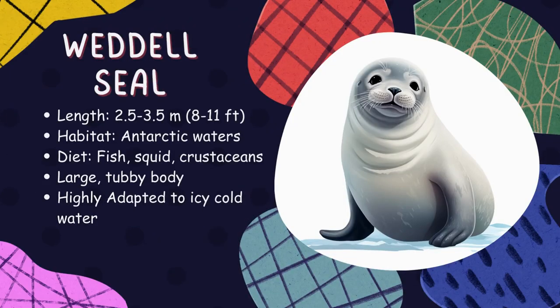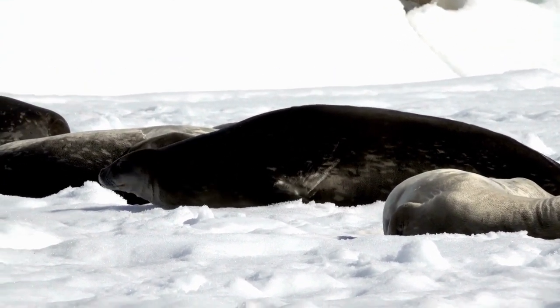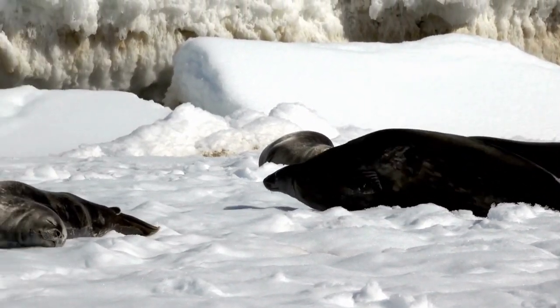Weddell seal. Weddell seals are cuddly seals that live in the Antarctic Ocean. They have a round, plump body and big brown eyes. They're really good at swimming and can hold their breath for a long time. They hunt for fish, squid, and crustaceans.